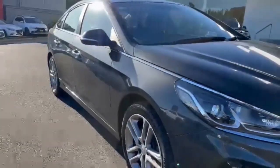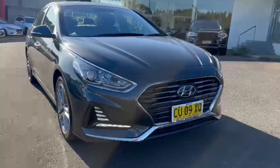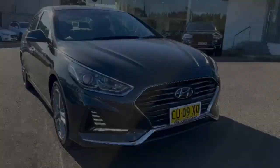Thank you so much for checking out this walk-around video on our just-arrived Hyundai Sonata. We do have a great range of low-repayment finance options available. I look forward to assisting with your inquiry soon. Thanks again for watching.